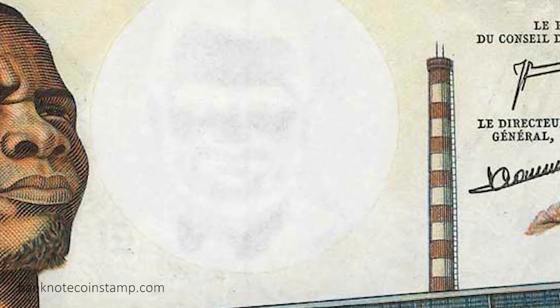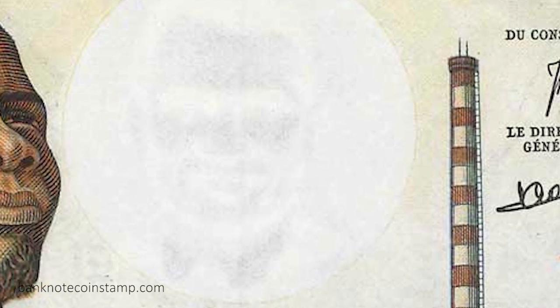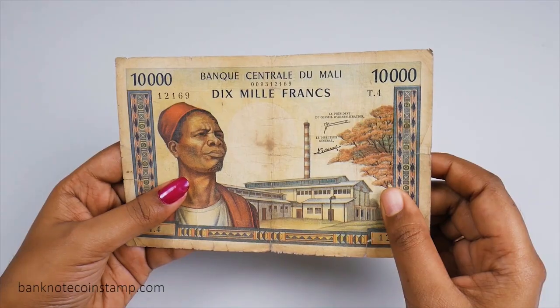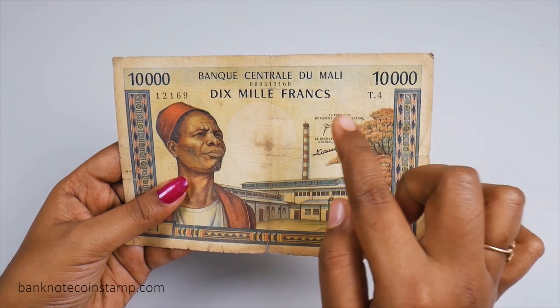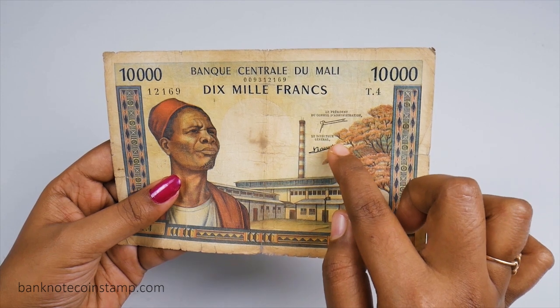In the middle you can see the portrait of President Mamadou Konaté as a watermark, and beside that you can see the signatures of the President of the Council of Administration and the Director General.